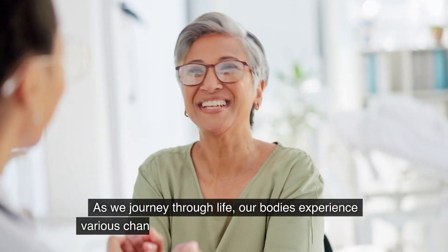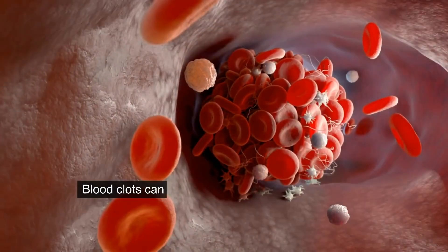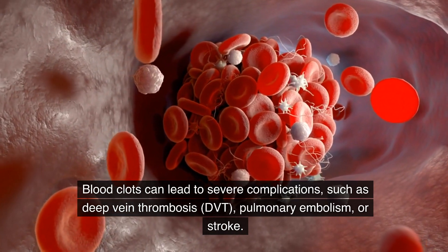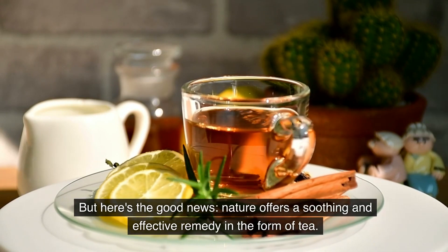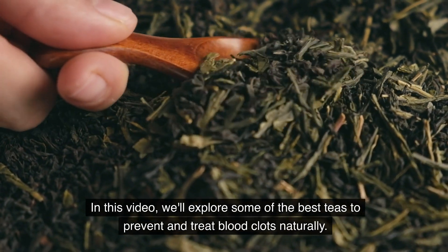As we journey through life, our bodies experience various changes, and for many of us in our 45-plus years, the risk of health issues like blood clots becomes a concern. Blood clots can lead to severe complications such as deep vein thrombosis, DVT, pulmonary embolism, or stroke. But here's the good news: nature offers a soothing and effective remedy in the form of tea.